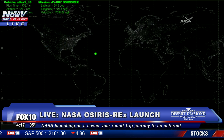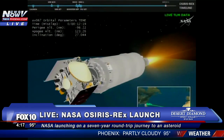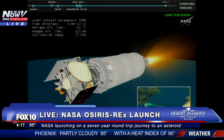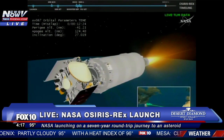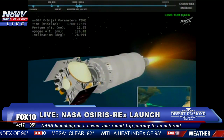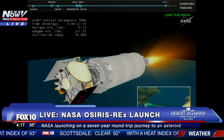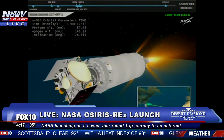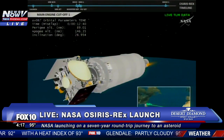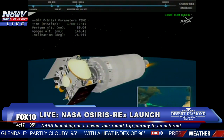MECO-1 coming up in about 10 seconds. And we have MECO-1 — IAP vanish confirmed. Centaur is now orbital. We have MECO — engine shutdown looks good. MECO confirmed. We have safe flight termination system. Centaur has gone to propellant settling.